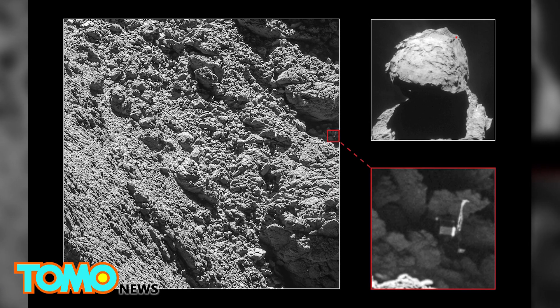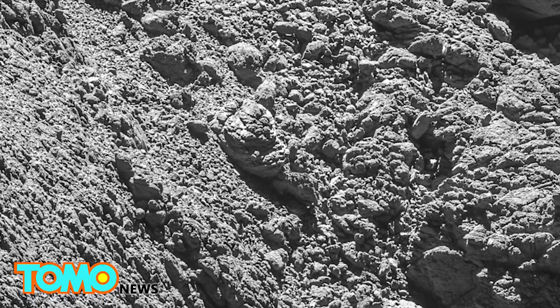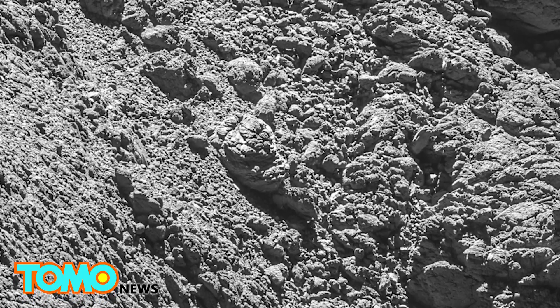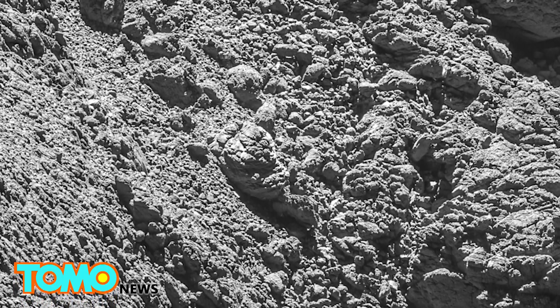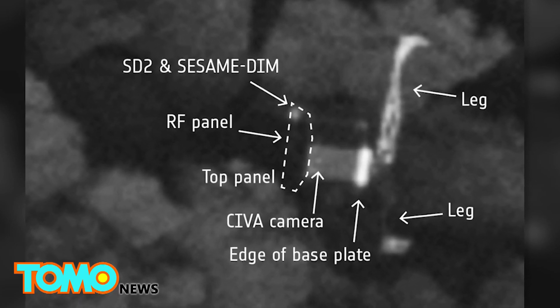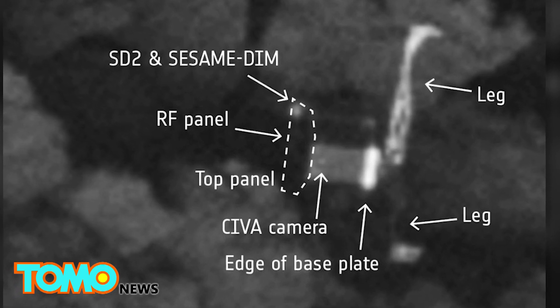However, she has given researchers one last gift. While coming within 2.7 kilometers of the comet's surface, the probe managed to capture images of the Philae Lander – or at least what's left of it – on its high-resolution camera. Images showed the Lander with only two of its three legs trapped in a dark crack on the comet, where it was unable to absorb sunlight and recharge. The Lander's position reveals why it powered down after only three days of activity.